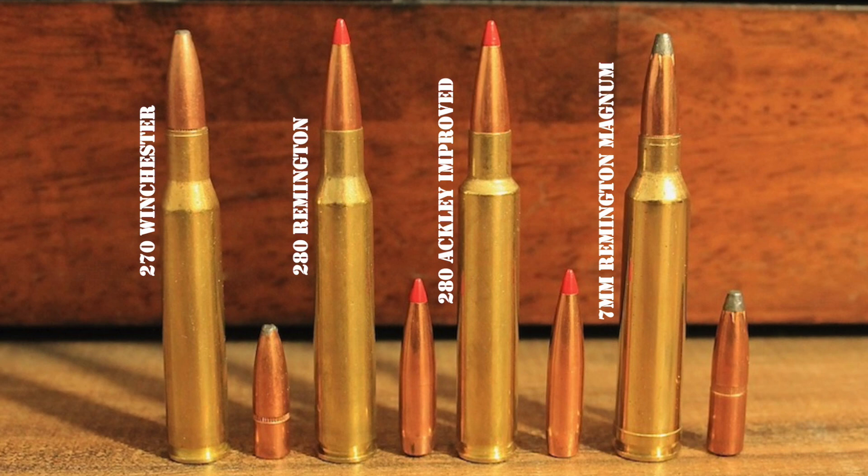The .30-06 was a massive leap forward in performance compared to other popular American cartridges of that era, like the .45-70, so it was an almost instant success in the civilian market. As is the case with many other well-designed cartridges like the 7mm Mauser and the .30-30, wildcatters also quickly started modifying the .30-06. Some necked it up to develop bigger cartridges like the .338-06 and .35 Whelan, while others necked it down to use smaller diameter bullets, like the .25-06 Remington.